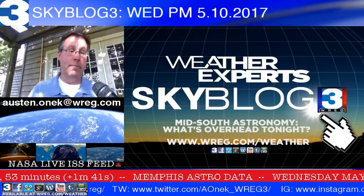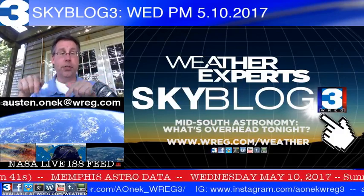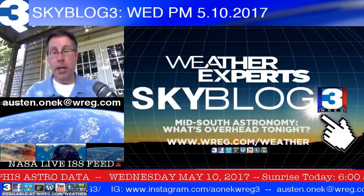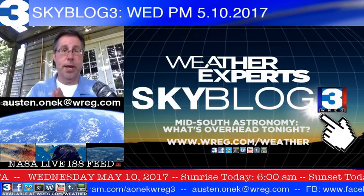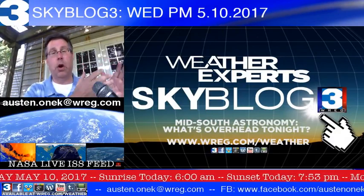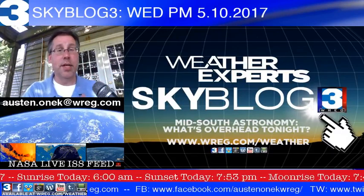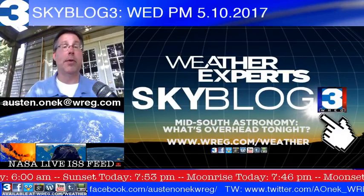Get more information from me at my various social media websites, and email me at austin.onik@wreg.com — we'll be glad to help you out with more. Live and direct from House Onik, I'm meteorologist Austin Onik with an update of astronomy in the Mid-South and beyond. Thank you for joining me for our video Skyblog, Skyblog 3 — talking about astronomy, science, and all sorts of neat things. And remember, whenever it comes to science or astronomy, keep looking up.